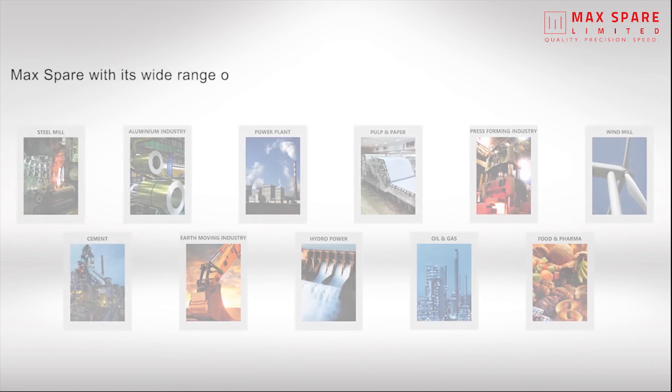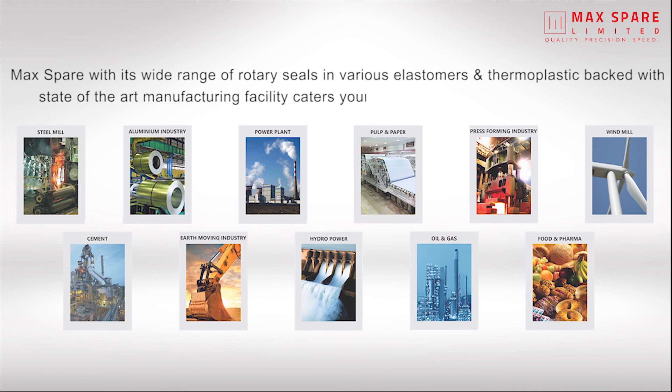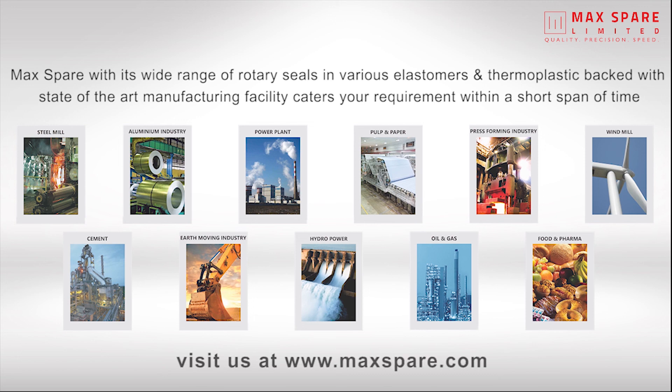Max Spare, with its wide range of rotary seals in various elastomers and thermoplastics, backed with a state-of-the-art manufacturing facility, caters to your requirements within a short span of time. Visit us at www.maxspare.com.